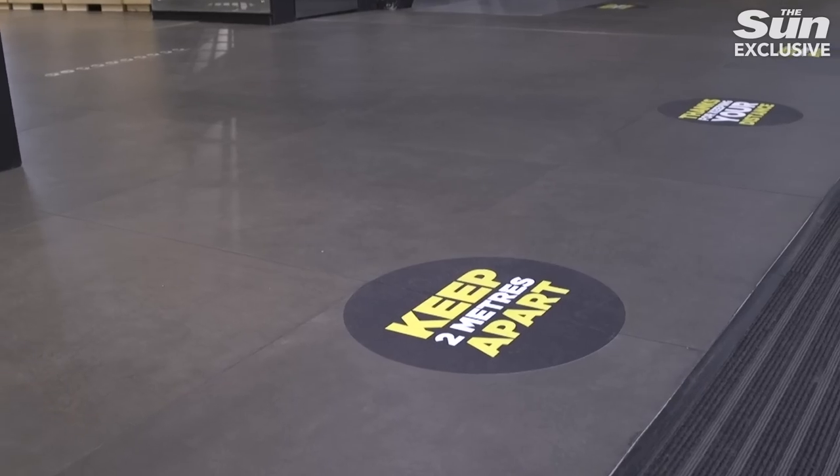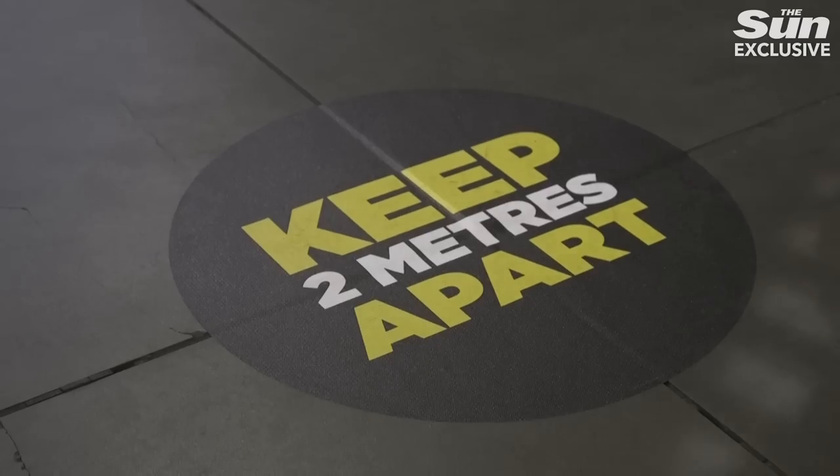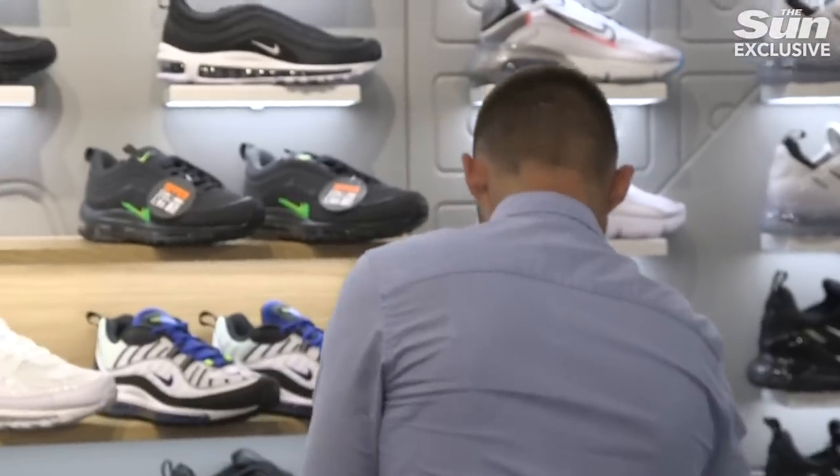As you move into our store you'll notice floor markings throughout, and this will be consistent in every one of our shops. We also have music updates to ensure that we remind customers every 15 minutes to please maintain a two metre social distance using the markers whilst in store.